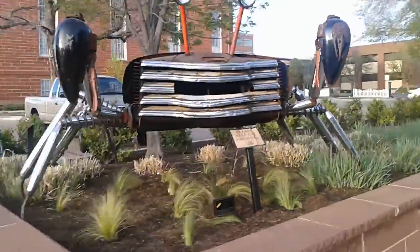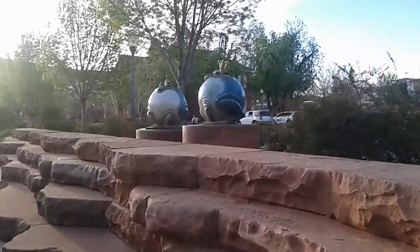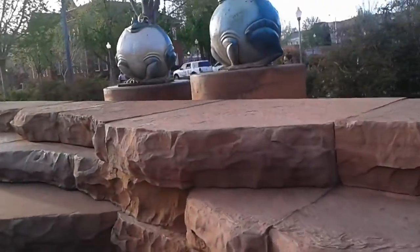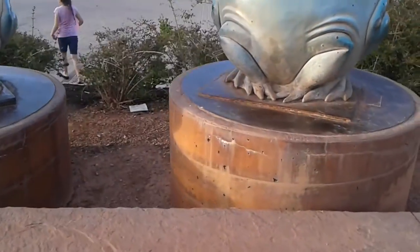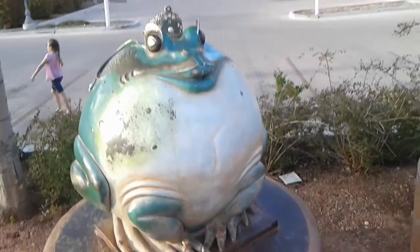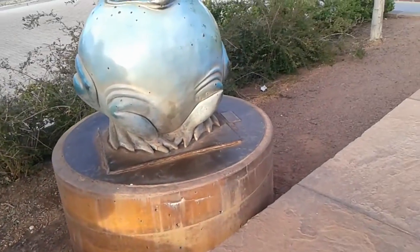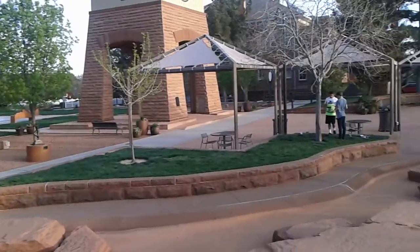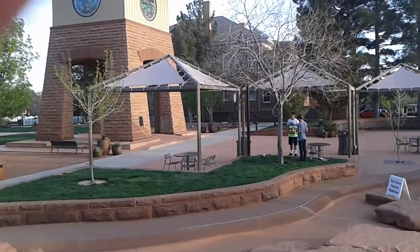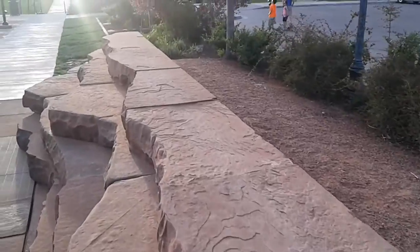Trying to get all the best views. I don't know if these frogs over here are for sale — I imagine they are. Yeah, I guess they're not for sale. It's just that crab and that other piece over there, and there's probably another sculpture up here is what I'm hearing.